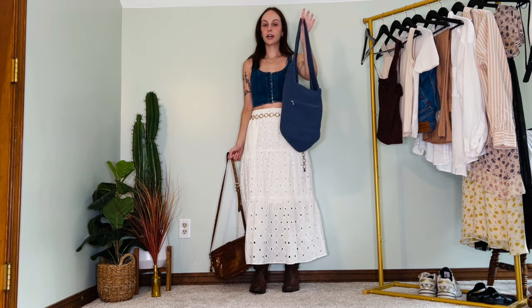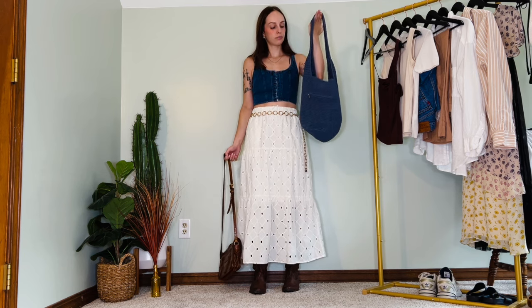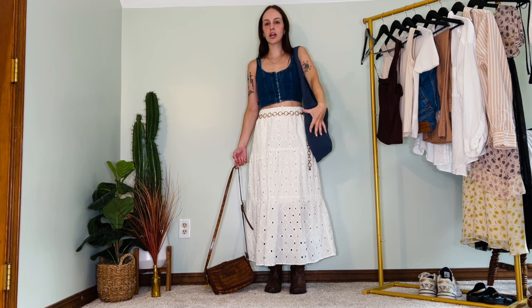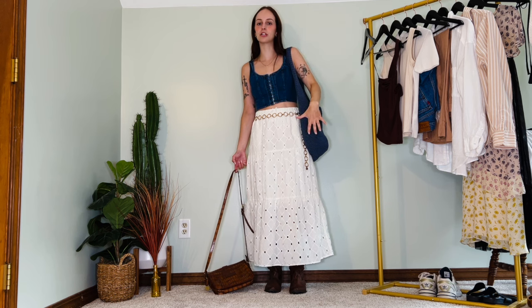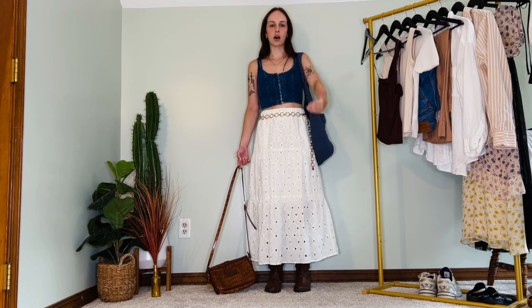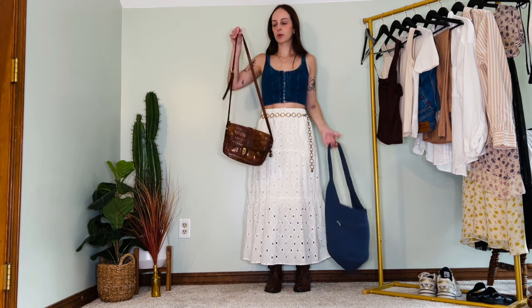I considered adding a gold belt, but after trying it I felt the eyelets in the skirt combined with the belt shape created too much going on — too many competing elements. I also swapped from a crocheted smoky blue bag to a brown bag to keep things flowing smoothly without chopping the outfit into blocks. In the end, do with it what you will — let's move on to the next outfit.